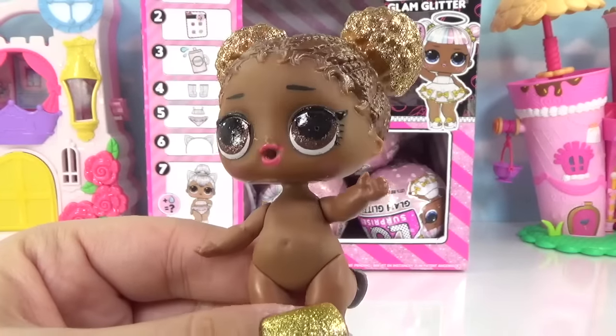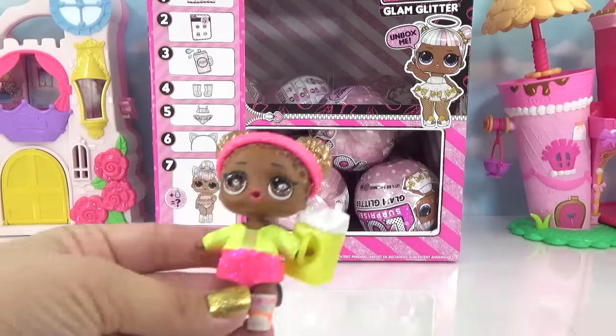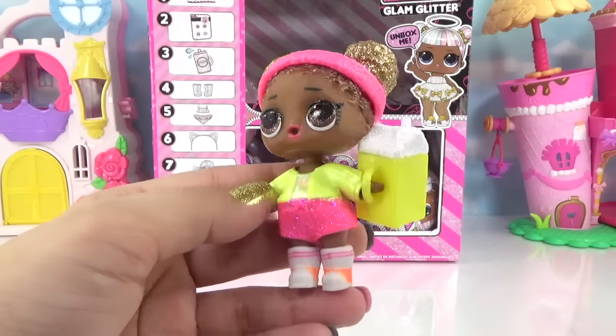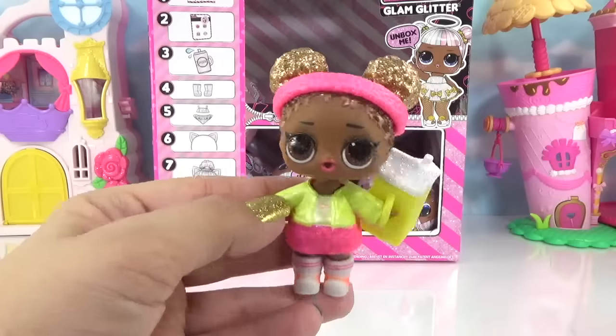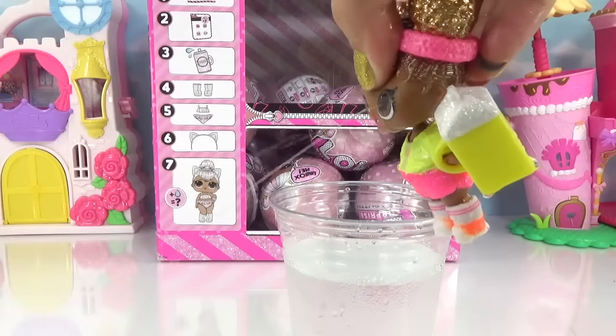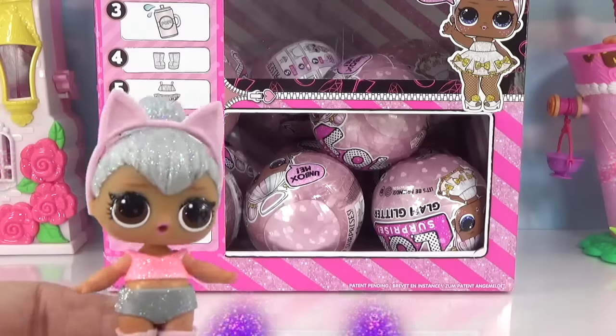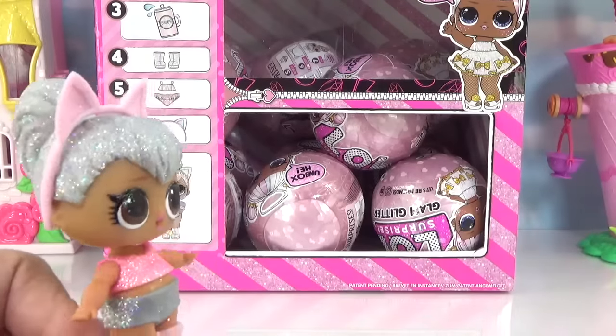She's got the Glam Glitter eyes with all the glitter in there. We've got her nice and dressed — check her out, she's all neon and glittery. I'm loving her new look. Plus she's a crier — tears of joy, I love my metallic and glittery hair! I really hope the next ball is me. You never know, let's see if we've got Kitty Queen in this next one.